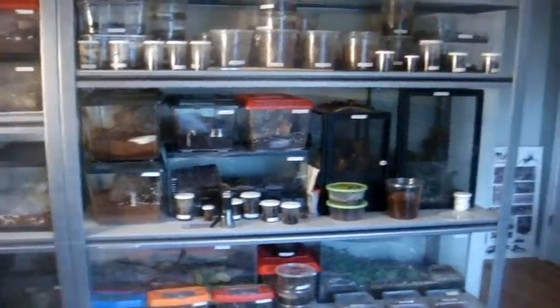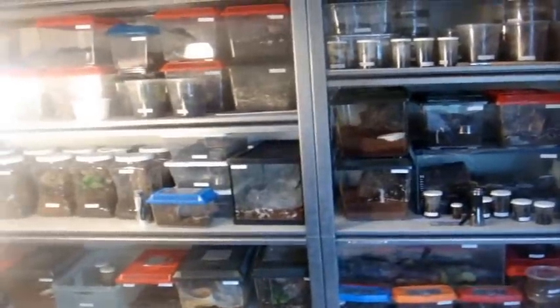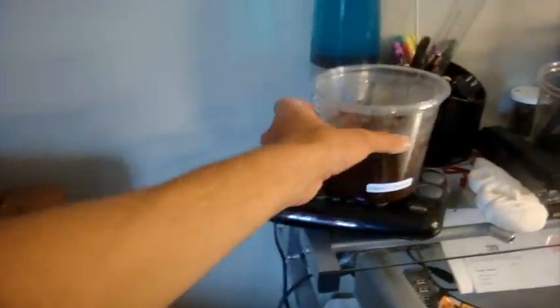One of the Ts has passed away. Unfortunately, it was Iris, the Haplopelma albostriatum, the cobalt zebra. I'm not sure exactly what the cause of death was on the specimen. But when she molted, it didn't seem right because she had her old chelicerae stuck on her new ones. So the fact that she probably couldn't eat very properly was maybe the cause of death. But that really sucks, and I'm hoping I can try to find another one.